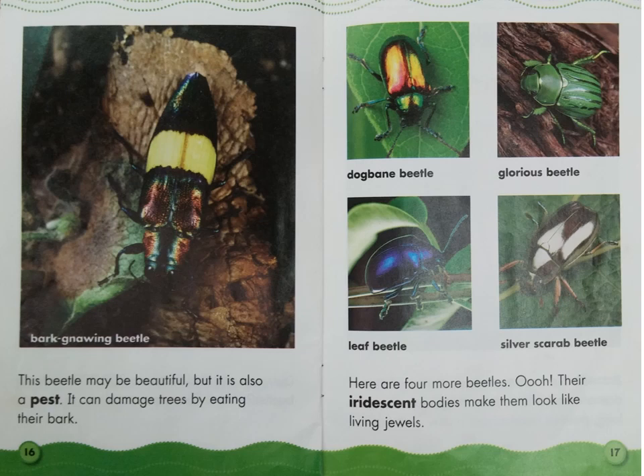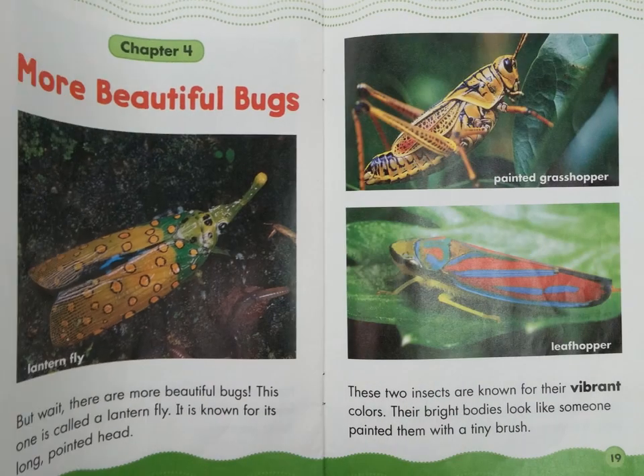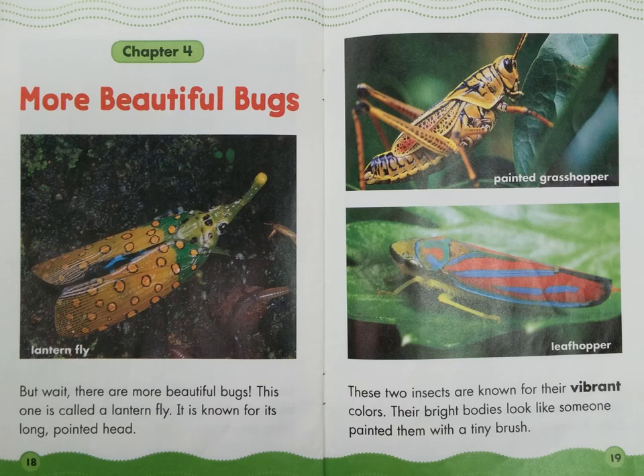This beetle may be beautiful, but it is also a pest. It can damage trees by eating their bark. Look at the label: Bark-gnawing beetle. Here are four more beetles — their iridescent bodies make them look like living jewels. Let's read the labels under the photographs from left to right, starting at the top: Dogbane beetle, Glorious beetle, Leaf beetle, Silver scarab beetle.